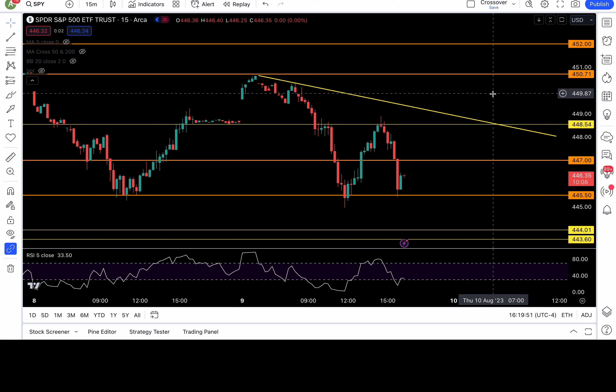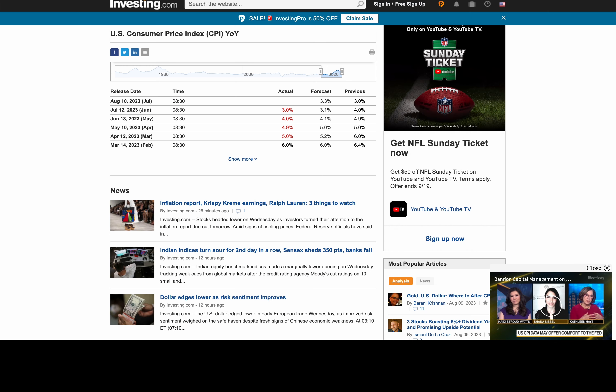We've got CPI tomorrow. People say I never talk about fundamentals — I do, I just don't talk about it a lot, and I only talk about the ones that matter to me. CPI happens to be one of them. Keep in mind, this is a price action channel — I have to connect this information to price action.